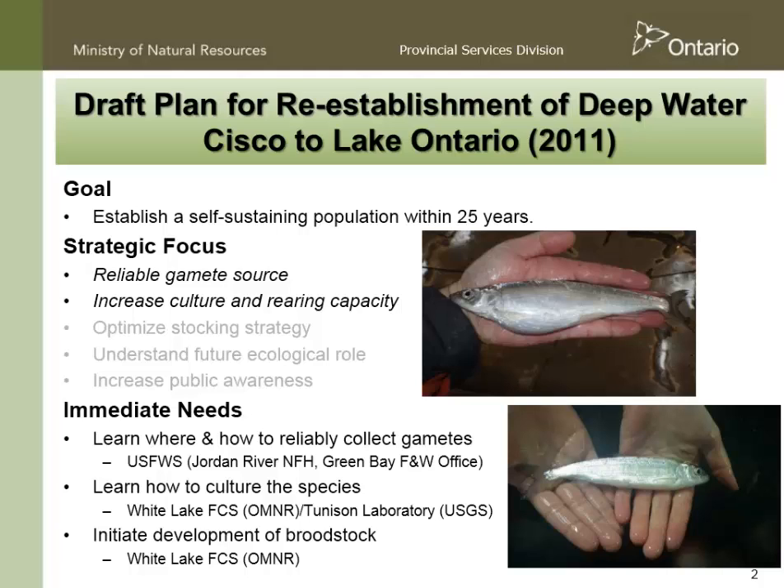That exercise has been led largely by U.S. Fish and Wildlife Service. We also had to learn how to culture the species, and that was very much a bi-national effort with USGS Tunison Labs and one of my hatcheries at White Lake in eastern Ontario. Although it wasn't immediately obvious, we did think about initiating development of broodstock, as Steve mentioned, and we've moved forward with that.